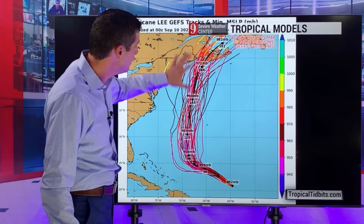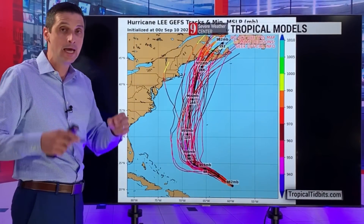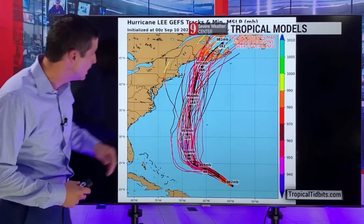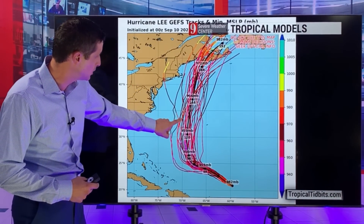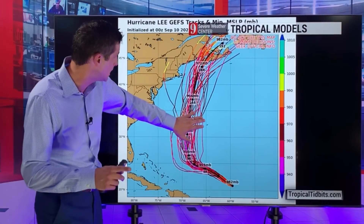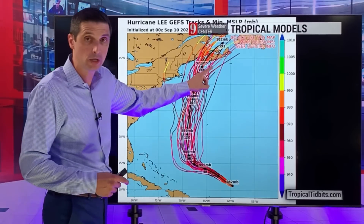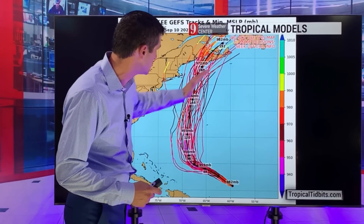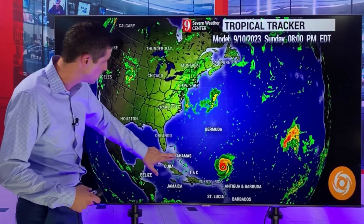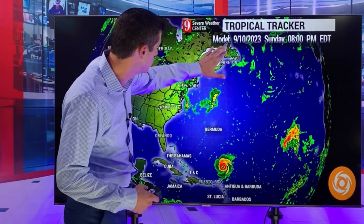Looking at the tropical models - the American model and different variations of it all showing very close to Bermuda. On this heading, as I mentioned yesterday and the day before, if this holds and is enough off to the west, that would be excellent news - this would be well off to the east of the Carolinas, splitting Bermuda and the United States. We need that to hold for Bermuda. And then eventually heading close to New England and the Atlantic region of Canada. A lot of the model indications are bringing this up toward Canada. Here's the Bahamas, Florida, Carolinas, mid-Atlantic, up through New England, over toward Nova Scotia and Newfoundland. Here's Bermuda.